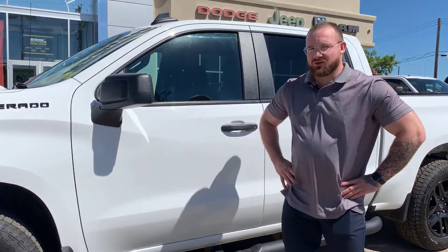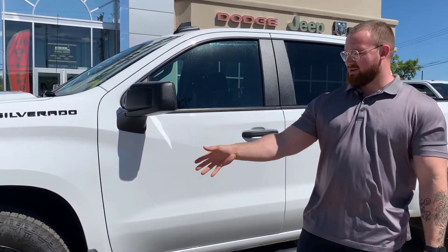Thanks for joining us on the brief overview of the 2021 Chevrolet Silverado half-ton — 2.7-liter turbo motor, very well equipped: premium cloth, touchscreen, backup camera, spray-in bed liner, 20-inch blacked-out rims. What more could you ask for? For more information, give us a call at 780-942-3629.